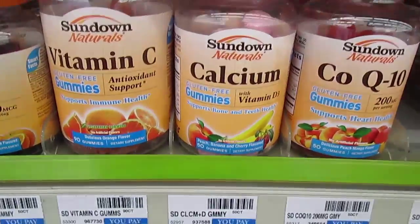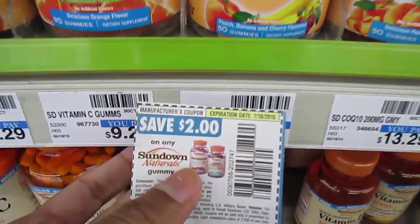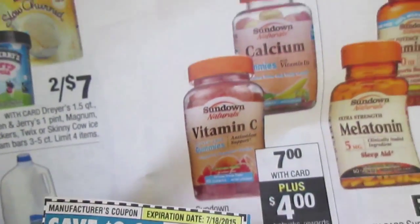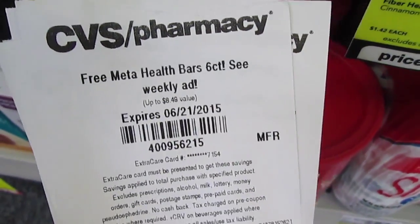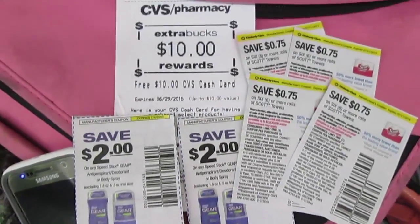Sundown gummy vitamins are $7 — not marked on the shelf but listed in the ad. Use a $2 coupon and you'll get back $4 Extra Care Bucks. So you pay $5, get $4 back, making it $1 each — excellent. Meta health bars will be free after a coupon from the red box, but it's out of stock, so I need to go find coupons.